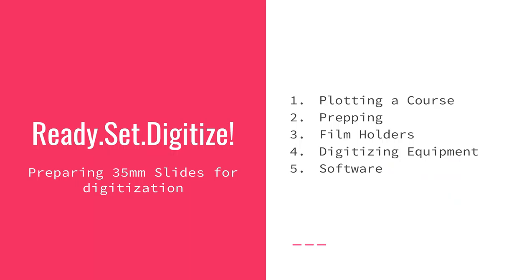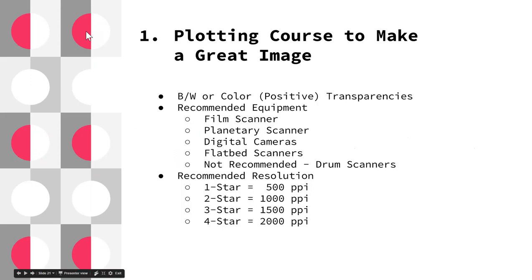With all those factors, we're ready — let's digitize. The first thing I recommend is plotting a course: coming up with a plan for what you want the end result to be. If we don't know where we're going, it's like Alice in Wonderland asking the Cheshire Cat which road to take without knowing the destination. Let's look at the FADGI guidelines to help plan our workflow process.